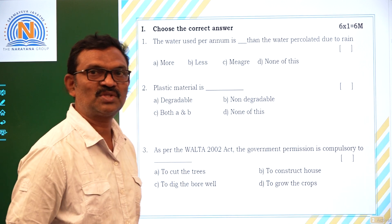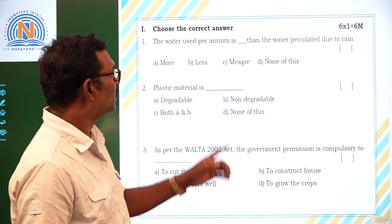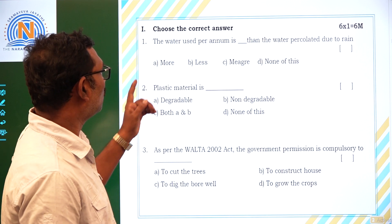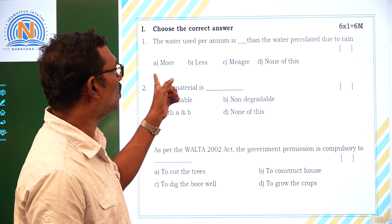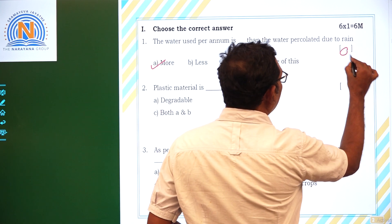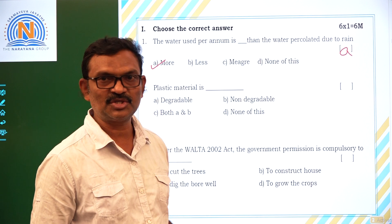The first choose-the-correct-answer question is: the water used for Yanom is dash than the water percolated due to rain. The water used for Yanom is more than the water percolated due to rain. Option A is the correct answer.